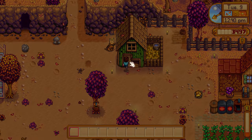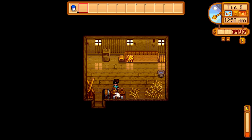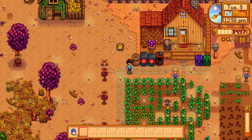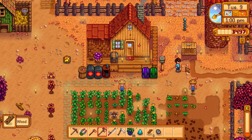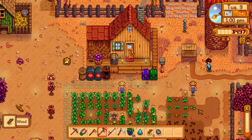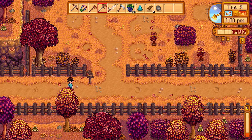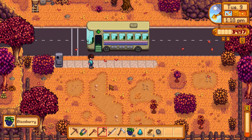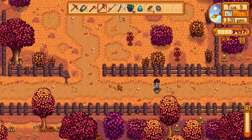Done watering all the crops. Let's check the mayonnaise machines - boom, ready to go. There's a silver star egg, let me put it in. It'd be really cool if a silver star egg makes silver star mayonnaise. Let me get that old piece of wood out of the way. Now let's go over to Clint the blacksmith to process that frozen geode.